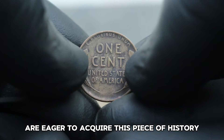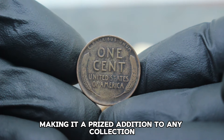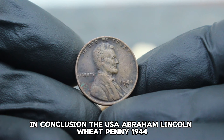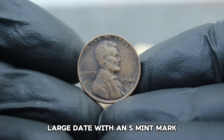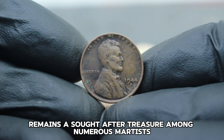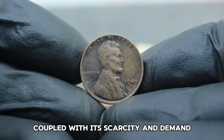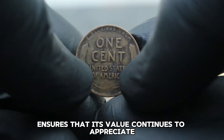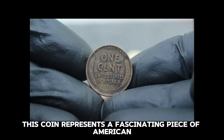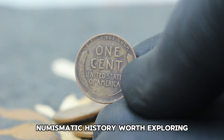Collectors and dealers alike are eager to acquire this piece of history, making it a prized addition to any collection. The USA Abraham Lincoln Wheat Penny 1944 large date with an S mint mark, even in dirty condition, remains a sought-after treasure among numismatists. Its historical significance, coupled with its scarcity and demand, ensures that its value continues to appreciate over time.